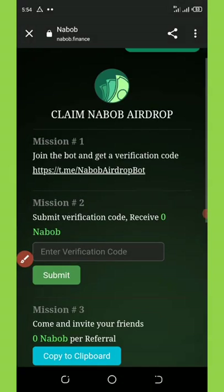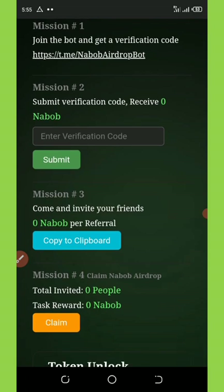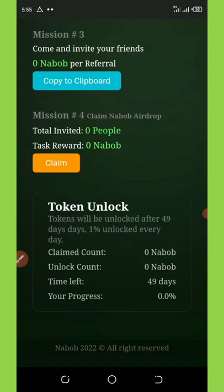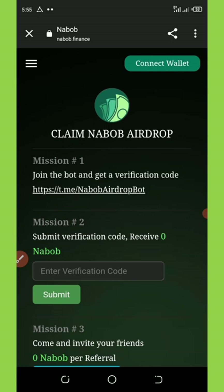Once you click on 'Start for Free,' you'll be given some tasks to complete. Mission number one is that you need to join the NABOP bot. Mission two, they're going to give you a verification code which you're going to enter in the space provided. Then once you click on submit, mission three — they're going to give you a code which you'll use to receive the airdrop. You can also invite your friends and earn more reward. For each friend you refer who completes the tasks, you're going to get 5,000 coins, which is equivalent to $6. These tokens can be swapped to BUSD.